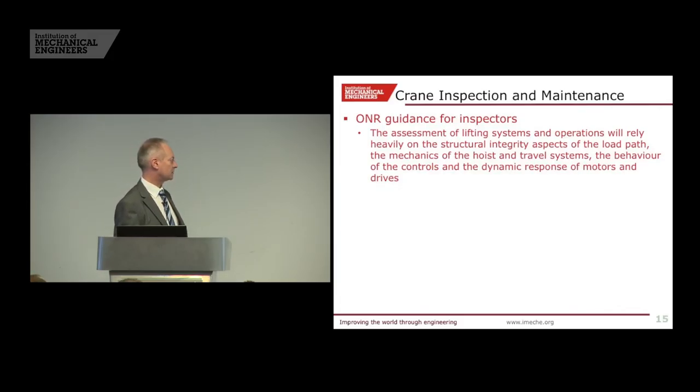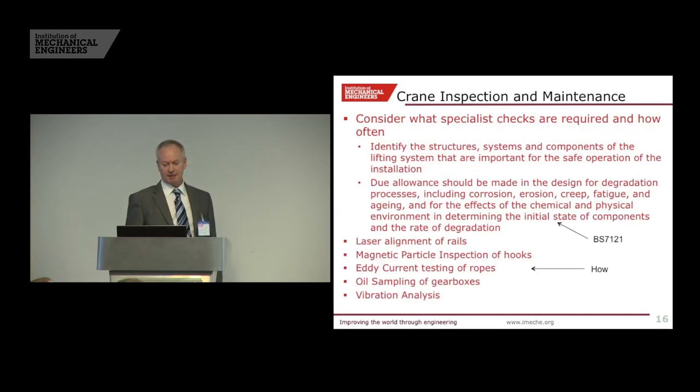What do ONR inspectors look for? We've had some insights on that — they're looking at the load path, that's basically where the main focus is. Specialist checks on structures, design for degradation processes including corrosion, erosion, chemical and physical environment — obviously we're near the sea at Doonray; most of the facilities are inside, some are not. What tools can you use for inspection? Laser alignment of rails, magnetic particle inspection of hooks, eddy current testing of ropes, oil sampling of gearbox and vibration analysis. This is a forward bit of thinking — it gives us some leading indicators. There are references to British Standard 7.1.2.1 about what you should look for.